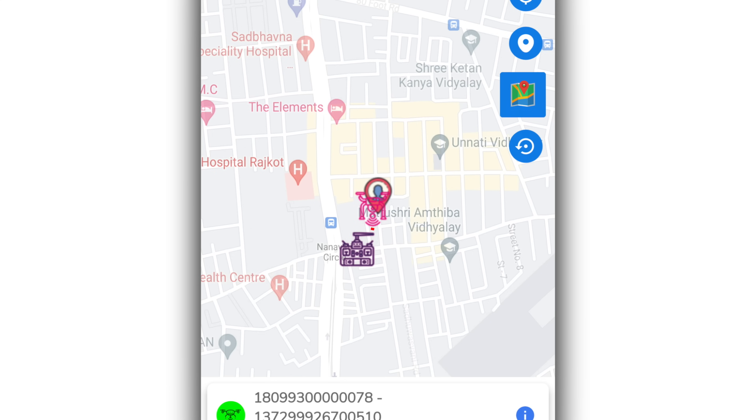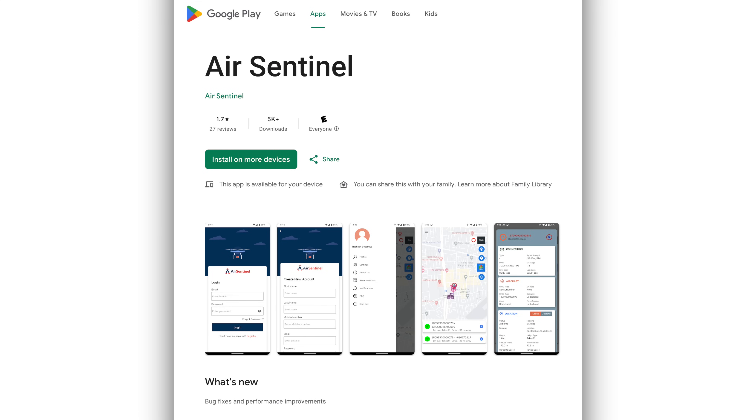The Air Sentinel app is free to download on Android, and at this time it's the one that we actually recommend based on our testing that we did for remote ID. You can take a look at the video somewhere up here.